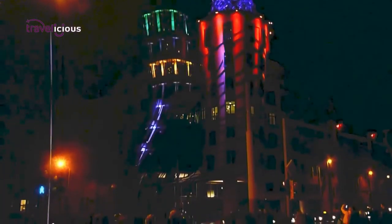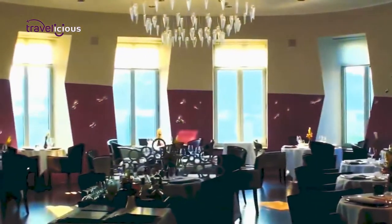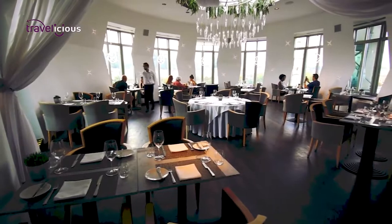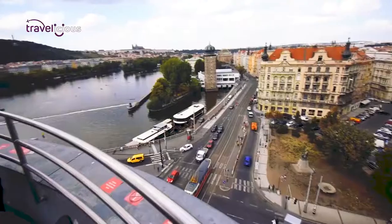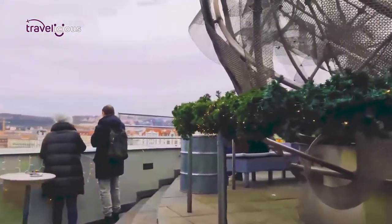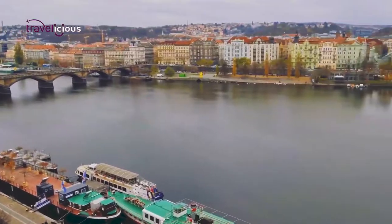The Dancing House features nine above-ground floors and two below-ground floors, and inside you'll find home and office spaces, a luxury hotel, and an upscale French restaurant called Ginger and Fred. The view from the building's top is out of this world — you can catch amazing views of Old Town, Lesser Town, the Castle, and other surrounding areas.